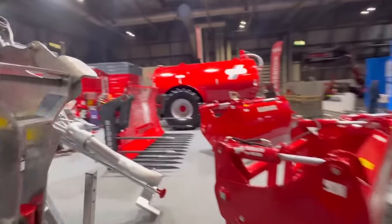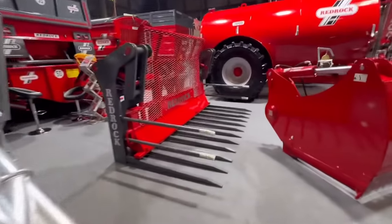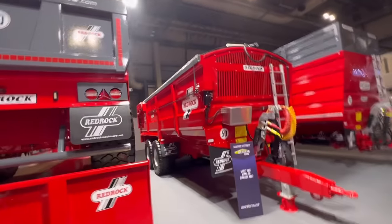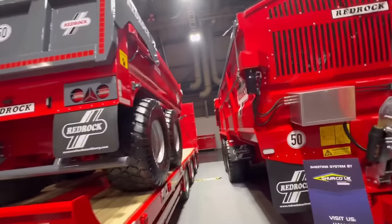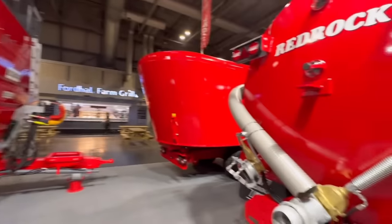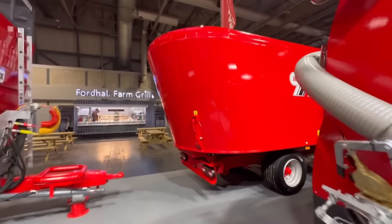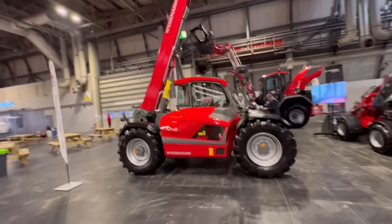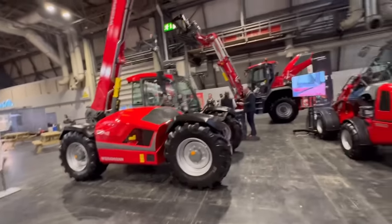Shear grabs - it's a monster that. Hydraulic sheet on there. Mixer wagon. No way - Weidemann are making bigger telehandlers now!